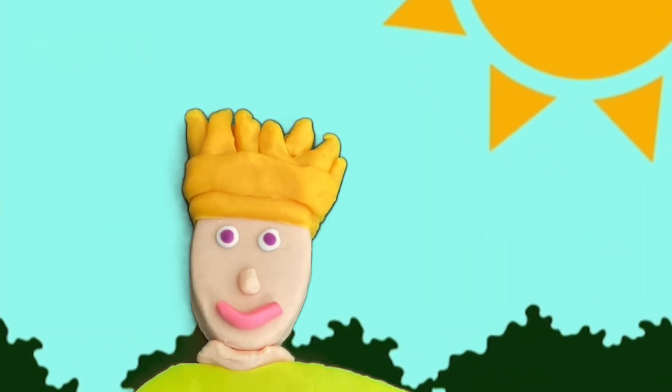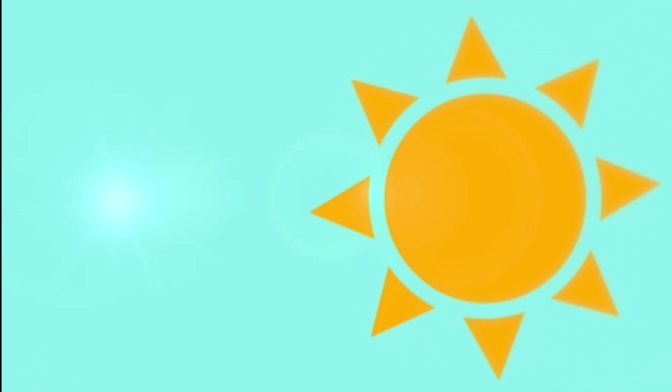Wow, the sun is part of the ecosystem? Of course, Teddy. That's how we get our energy.